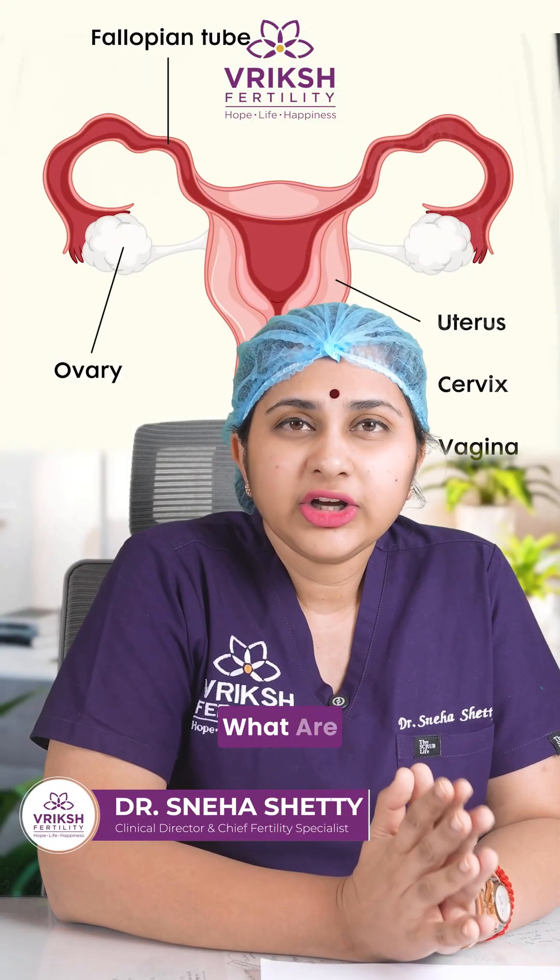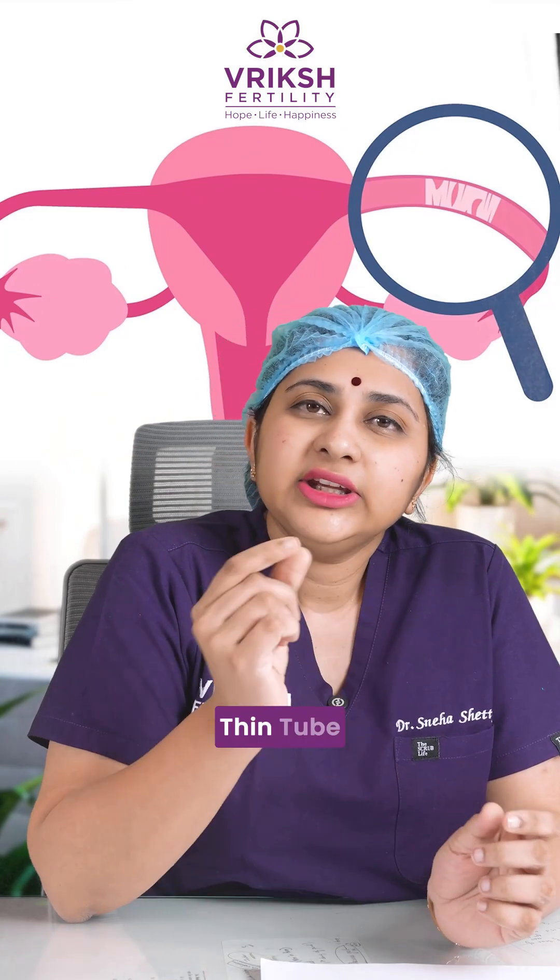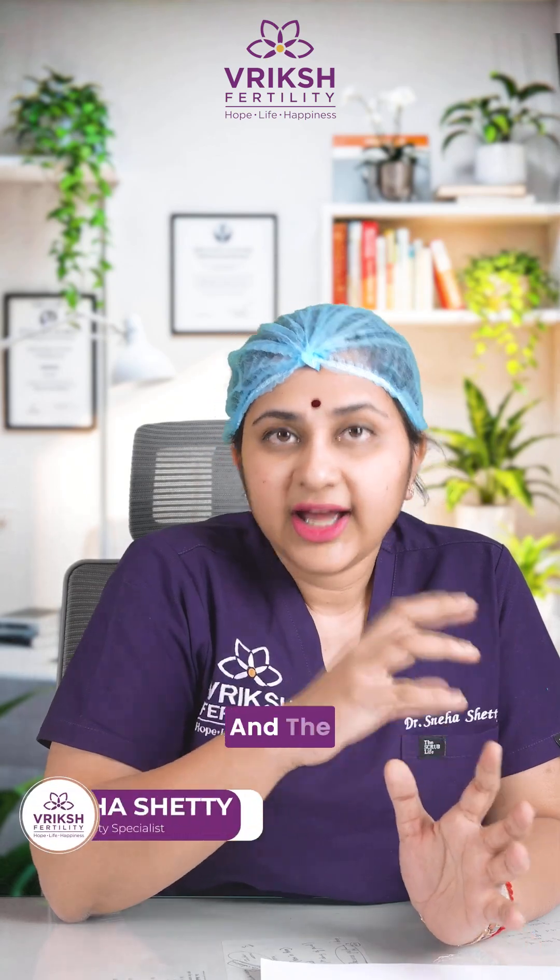First, let's understand what fallopian tubes are. Fallopian tubes are very thin, tube-like structures which connect the uterus and the ovary.